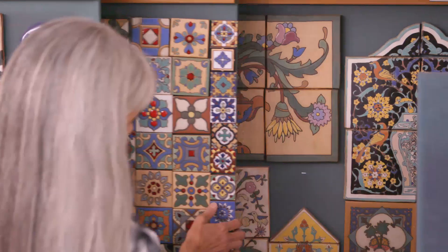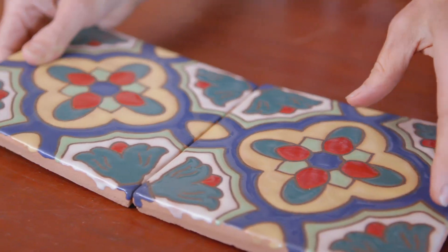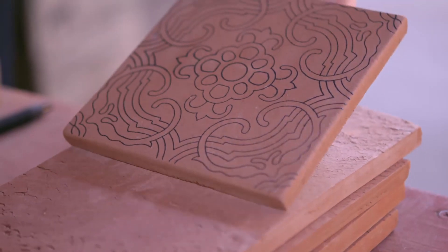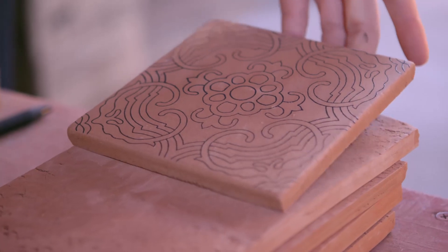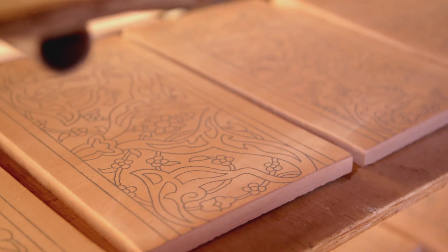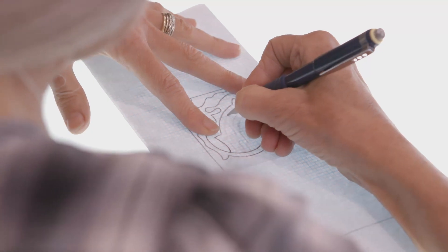My inspiration for a lot of the patterns that we create at Native Tile are from European influences that infiltrated California during the 20s, and then California created its own style. One of the styles that we create our tile in is called Cordaceca. Cordaceca literally translates into Resist Line. The pattern is silkscreened onto the tile, and then we hand-glaze the color in between the lines. What that line has in it is an oil and glaze mixture. The oil keeps the colors from bleeding into each other, so it's a guide — it not only delineates the pattern, but it's also a guide for the glazers to keep the colors separate.